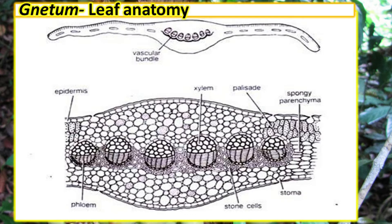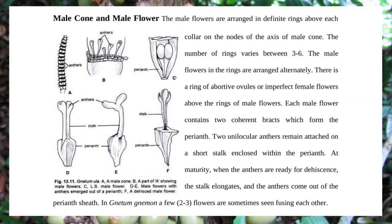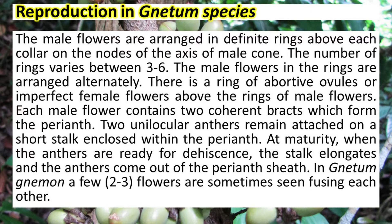Three to four vascular bundles are present. The male flowers are arranged in definite rings above each collar on the nodes of the axis of the male cone. The number of rings varies between three to six, and the male flowers in the rings are arranged alternately. Each male flower has two microsporangia at the tip.